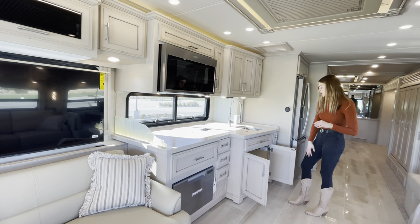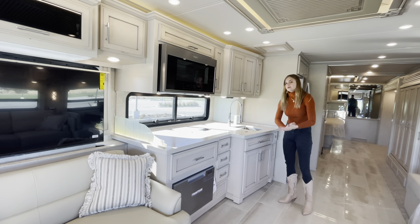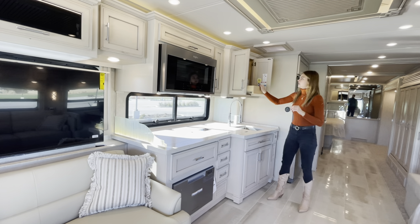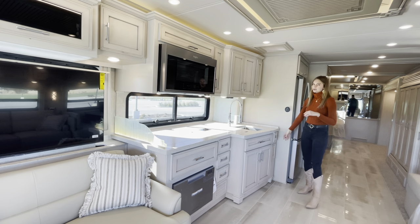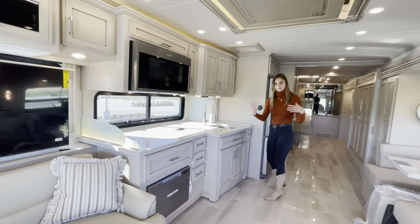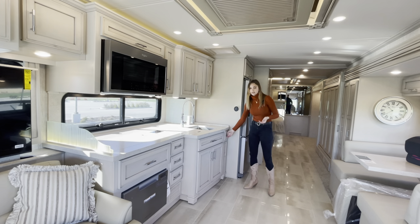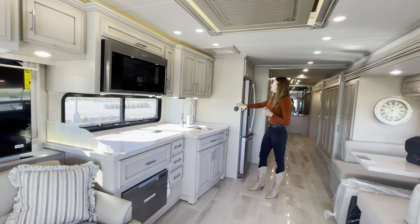Right underneath your sink you'll have a drawer space for your trash can — this can also be used as an appliance garage for a blender or taller coffee maker. Above, the cabinets here have a push-to-release door. And something Newmar prides itself on — where competitors might just have a fake drawer for looks, we actually utilize that space: you can open it up and use it as a little spice rack.